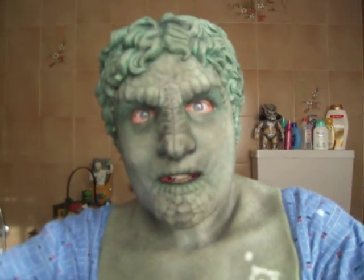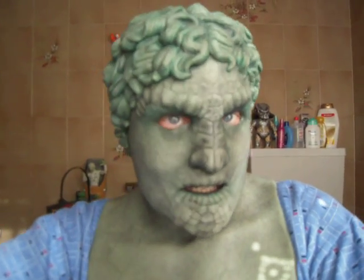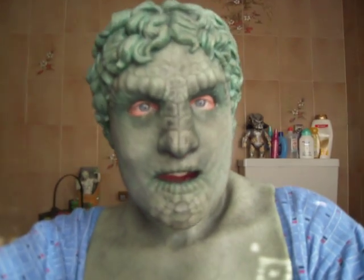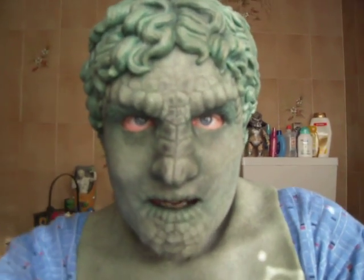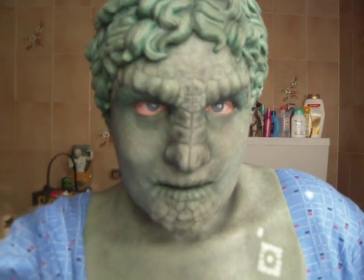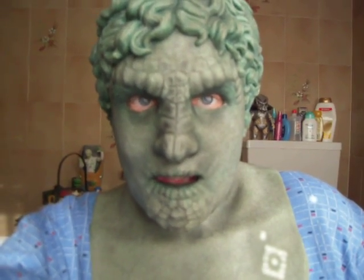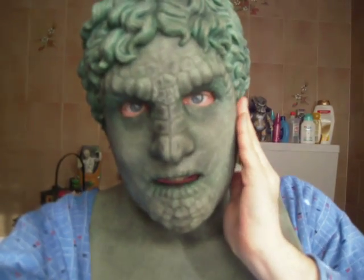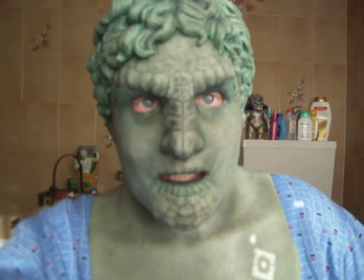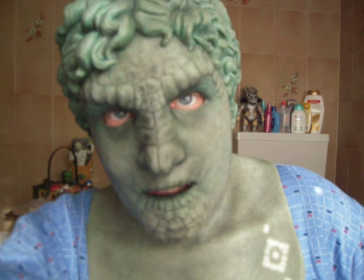Absolutely gorgeous. And now, with this awesome new baby in my collection, I have the impressive number of 14 composite effects masks. My collection is almost complete.